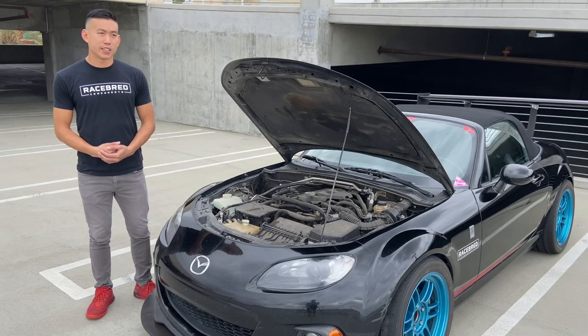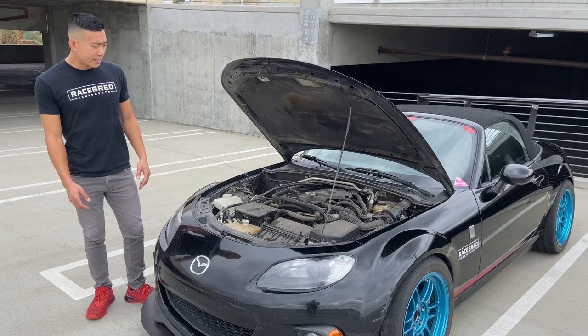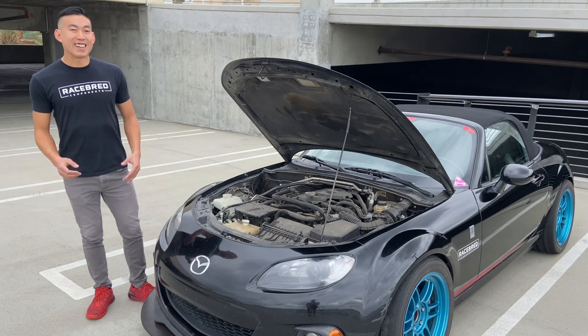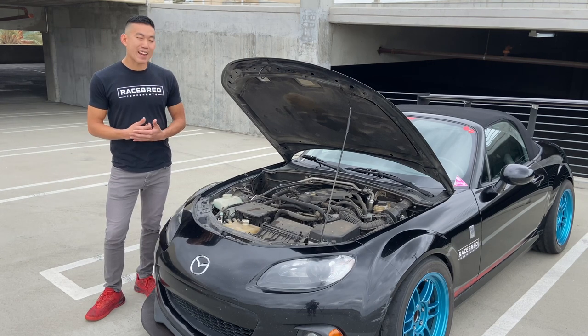I was just looking for a car to go to the track. At that time, three years back, my friend Andrew had this red Miata. He always asked me to come help him build his car, and then he actually let me take it out to Streets of Willow. It was my first time on track in a rear-wheel drive car, and I just loved it. I was like, man, I really need to get back out there on the track.